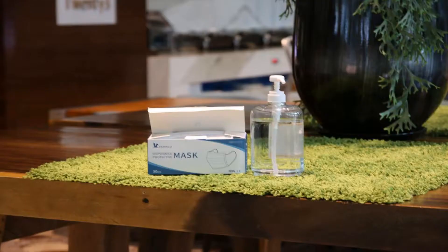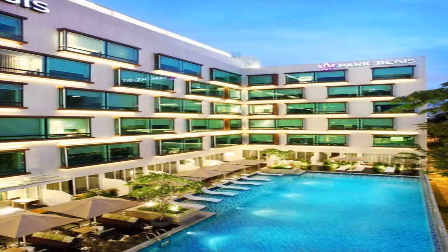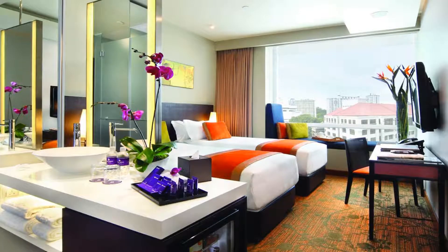Park Regis Singapore offers well-appointed accommodations just 250 yards from Clarke Quay MRT Station and Clarke Quay Central. It features an outdoor swimming pool, and guests can enjoy meals at the in-house restaurant or have a drink at the bar. Free Wi-Fi is available throughout the property.